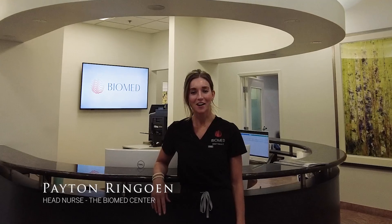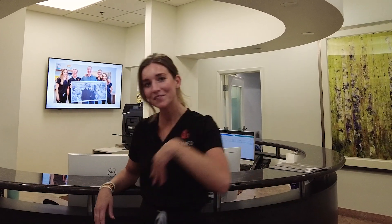Welcome to Biomed, our European biomedical and longevity center. We treat from the youngest to the oldest, from professional athletes to superstar moms. Come on, let me give you a tour.